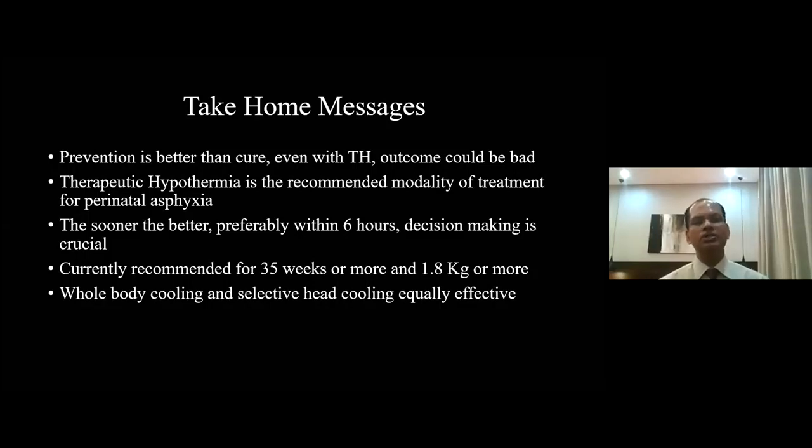We should all take appropriate measures in the prevention of perinatal asphyxia rather than just treating it. Therapeutic hypothermia is the recommended modality of treatment for perinatal asphyxia. The sooner the better — preferably within 6 hours — but decision-making is crucial and we can consider babies presenting even later than 6 hours. Currently recommended for 35 weeks or more and 1.8 kg or more. Some centres are trialling therapeutic hypothermia down to 34 weeks, but 1.8 kg remains the cutoff worldwide. Whole body cooling and selective head cooling are considered equally effective.